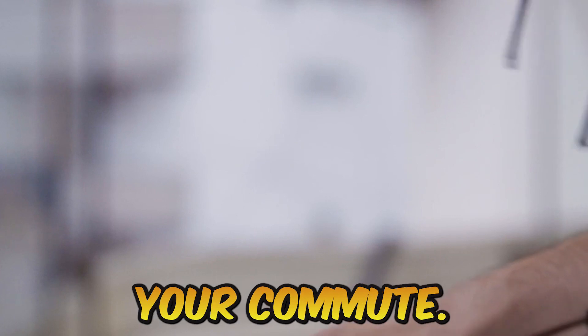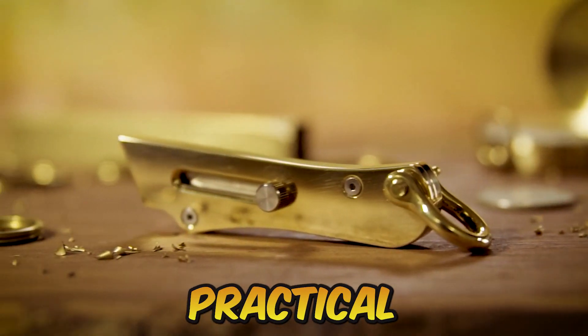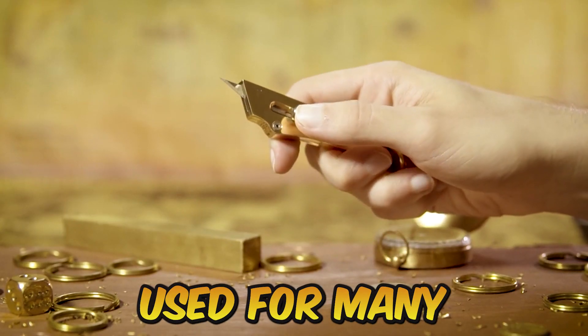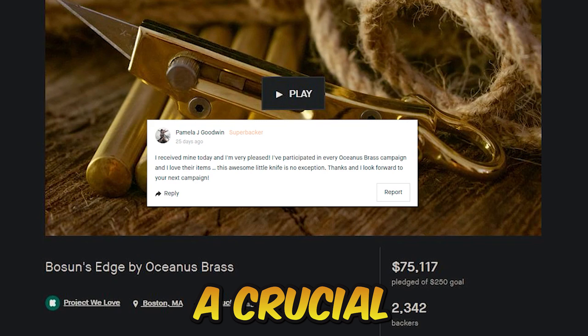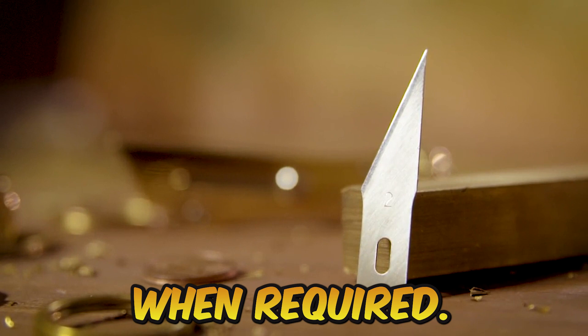One that you'd want to have and take with you on a daily adventure, whether it be on the open sea or during your commute. As a result, a strong, elegantly practical brass knife is created — a blade that can be used for many different things. This is a crucial ally for you: a useful, rust-free knife that is prepared for use when required.